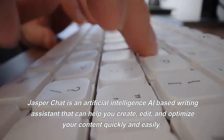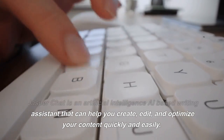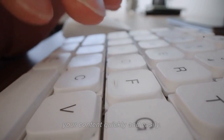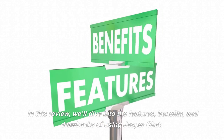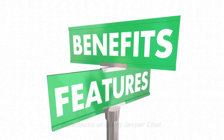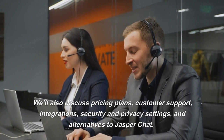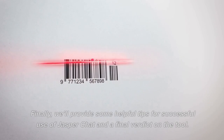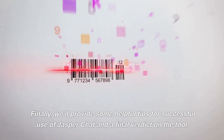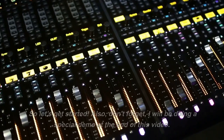Welcome to the Jasper Chat review. Jasper Chat is an artificial intelligence AI-based writing assistant that can help you create, edit, and optimize your content quickly and easily. In this review, we'll dive into the features, benefits, and drawbacks of using Jasper Chat. We'll also discuss pricing plans, customer support, integrations, security and privacy settings, and alternatives to Jasper Chat. Finally, we'll provide some helpful tips for successful use of Jasper Chat and a final verdict on the tool. So let's get started.